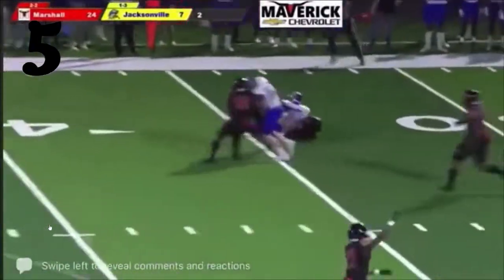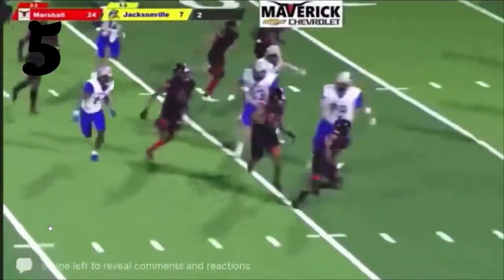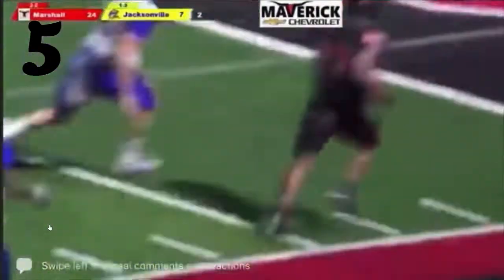Number 5, Quinn Hawkins from Marshall against Jacksonville — intercepts this one and takes it back 35 yards all the way back for a Marshall Maverick touchdown. Great job tiptoe on the sideline.